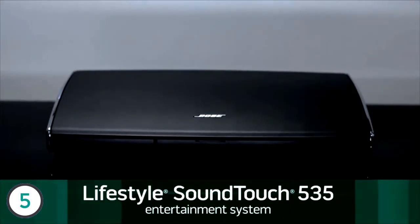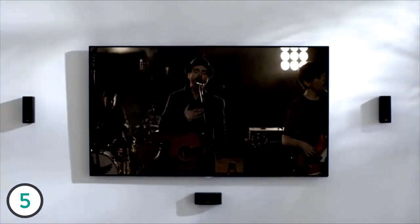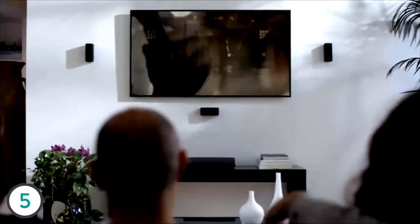Presenting the Lifestyle SoundTouch 535, the best surround sound and music system from Bose. It delivers our highest level of performance for TV, sports, movies, music, and gaming.